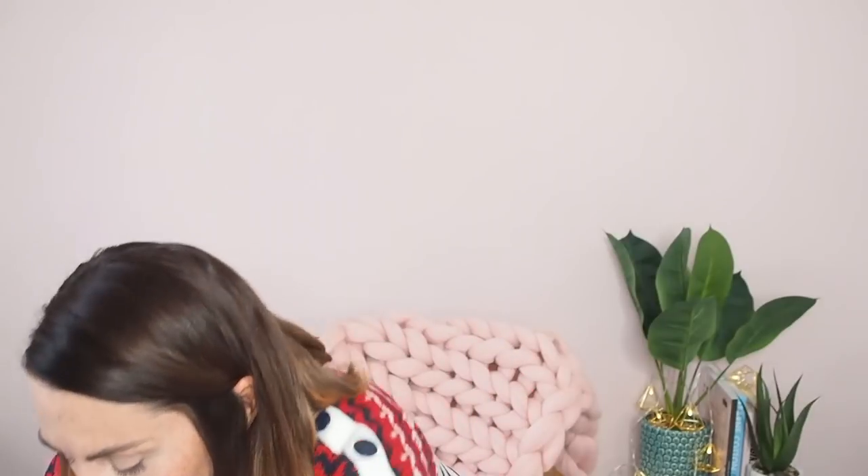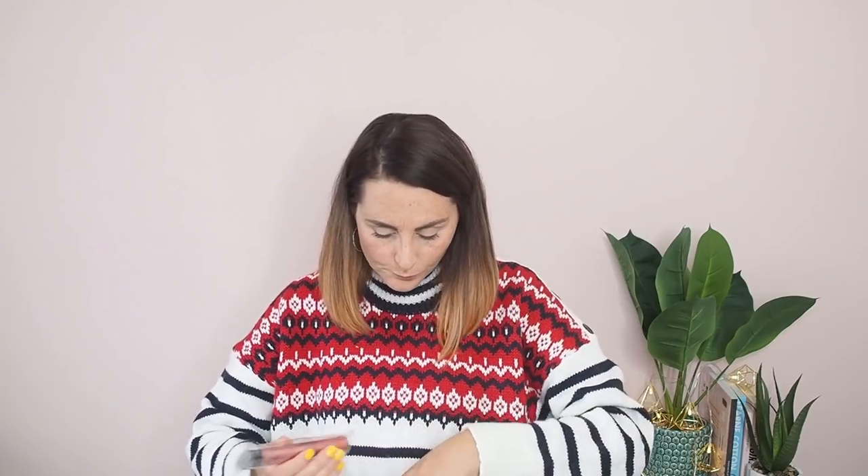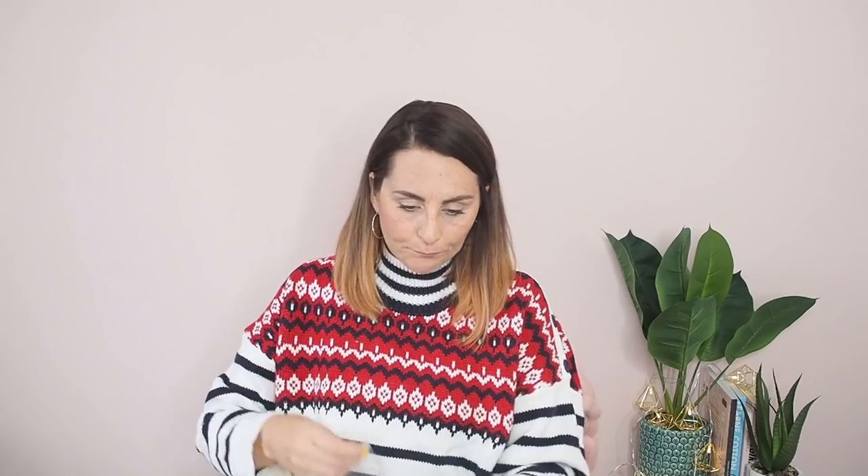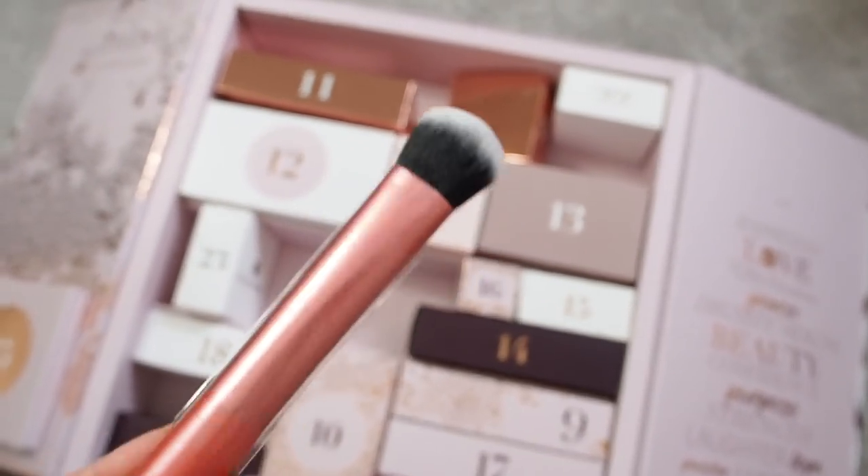Number eight, right at the top — we have one of our first beauty tools. It looks like it's from RT... oh, Real Techniques! This is the Expert Foundation Brush. I always like makeup brushes — I mean, I wash mine, but eventually you get to a point where you have to bin them and replace them. It's a nice little brush to add to a collection.